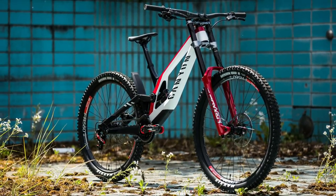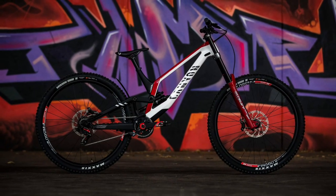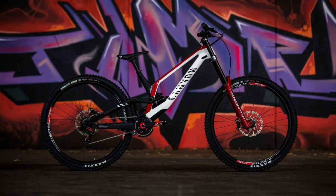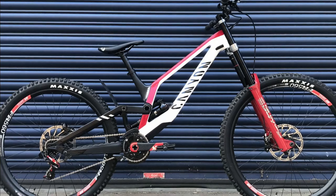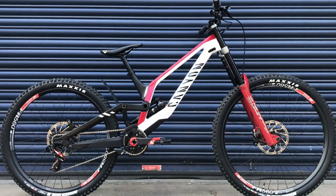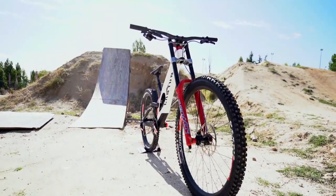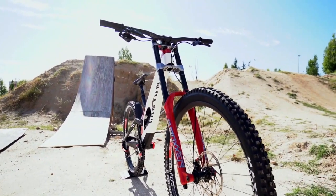Right off the bat you will notice the detailing of the frame of this downhill bike. The original shape of the previous version in the range is still visible, yet the new Sender CFR shows features of being totally new from every angle.